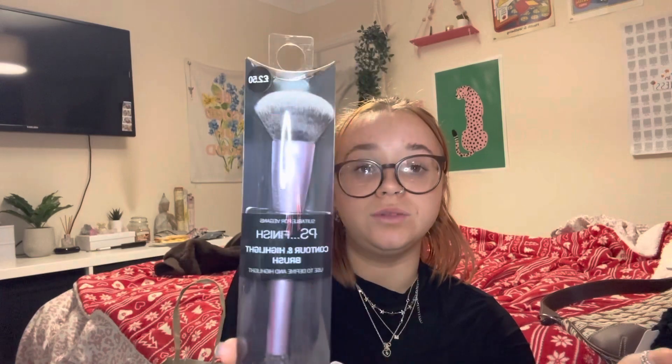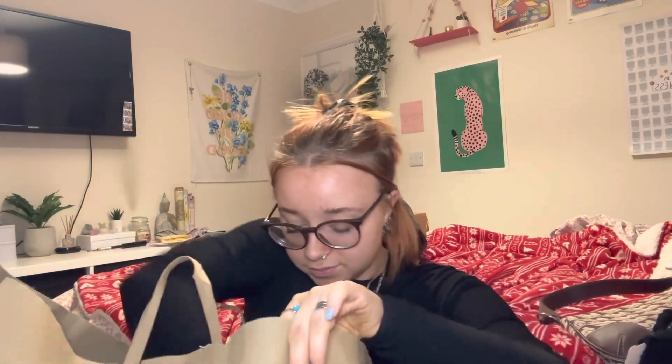I then got two makeup brushes: a liquid foundation brush and a contour and highlight brush. The foundation brush was two pound fifty and the contour brush was two pounds. I just wanted some new makeup brushes. I've only just started wearing makeup. The Primark makeup section was absolutely rubbish honestly — there was barely anything there. I wanted to try all the dupes but they just didn't have them, which was really annoying.